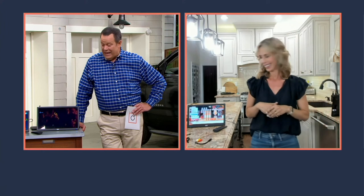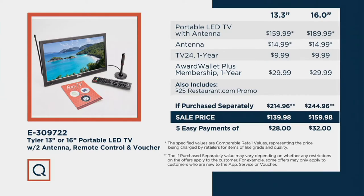The 16 inch, the larger of the two sizes, is the more popular tonight. Let's take one final look at that value story: the 13 inch is $214.96 if purchased separately — tonight we're at $139.98 with free shipping. The 16 inch would ordinarily be nearly $245 — we are $159.98, and again, free shipping and handling.